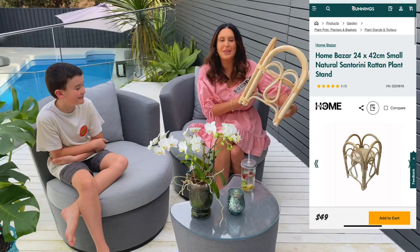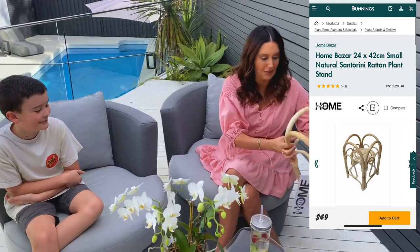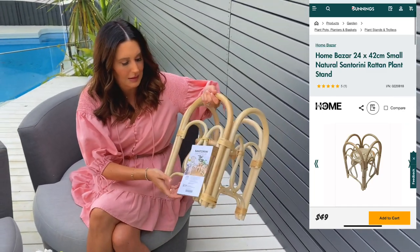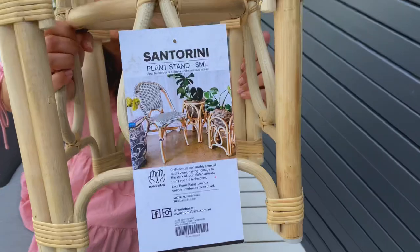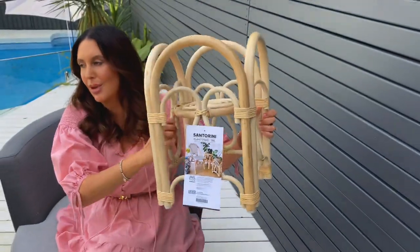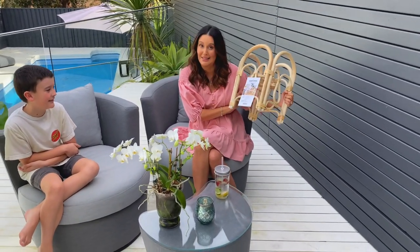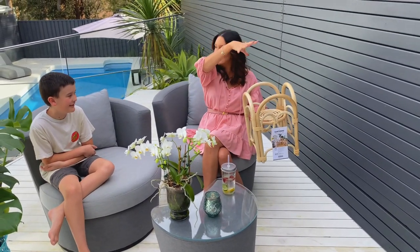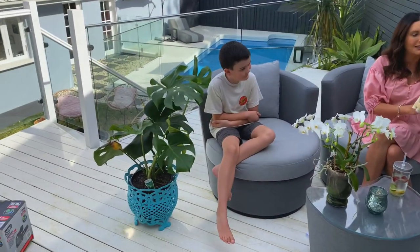I also grabbed a little plant stand from Bunnings when I was there. It's a pot holder where you put your plant in and it just sits in there. I thought it was really cute — I just happened to stumble across it when I picked up the plant. We do have a lot of plants to show you but I'll show those in next week's video.